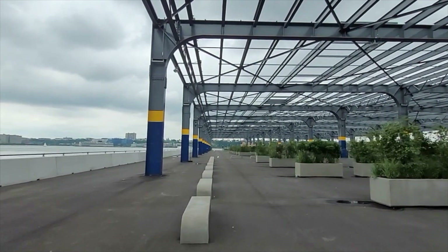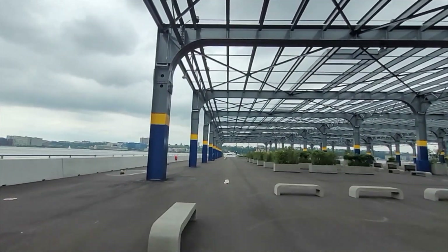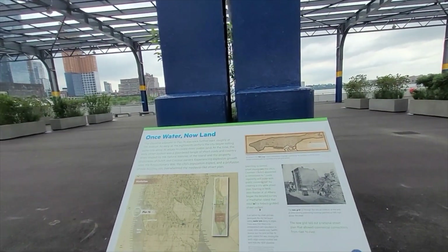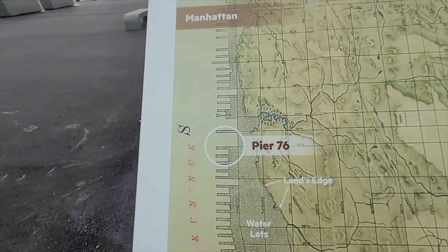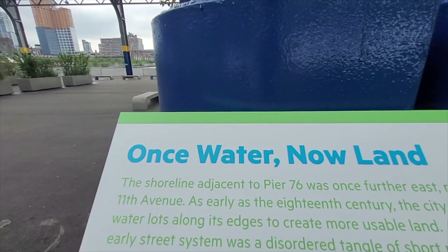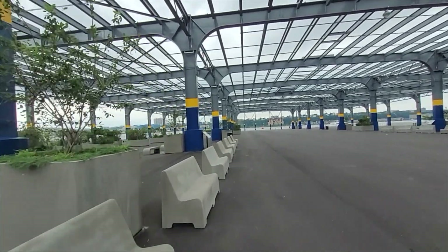Made of aluminum, I think. Here's an explanation sign. Here's where we are — once water, now land. There are benches where you can sit. This is really beautiful. I love the way it's painted.